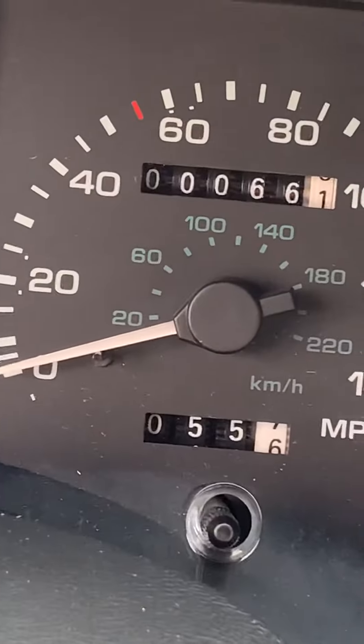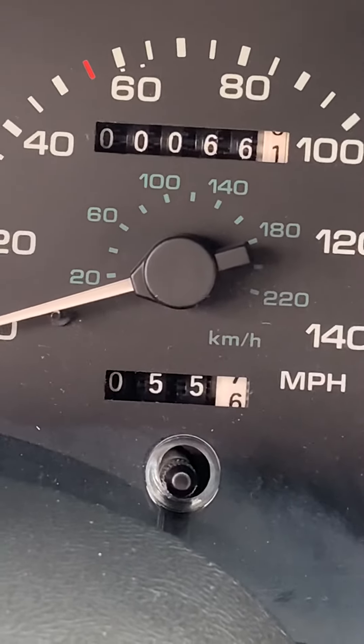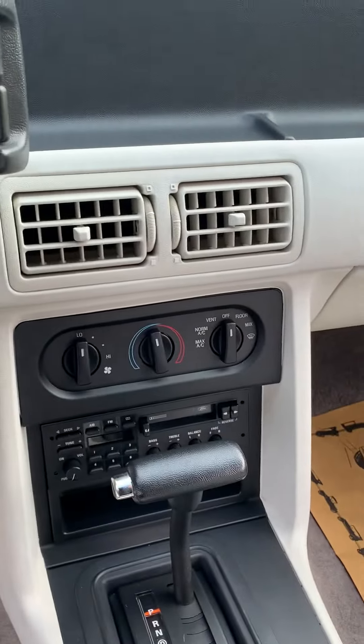Here is the 1990 Ford Mustang LX 25th Anniversary 7-Up Edition Mustang convertible.